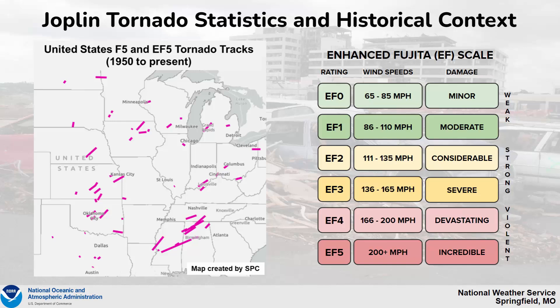From a historical context, the graphic on the left shows a map of F-5 and EF-5 tornado tracks from 1950 to present. The tracks are denoted by pink lines, including the line across portions of southwest Missouri. On the right, you can see this lines up with the Enhanced Fujita scale, with an EF-5 tornado occurring with 200 mph or higher winds, causing devastating to incredible amounts of violent damage.